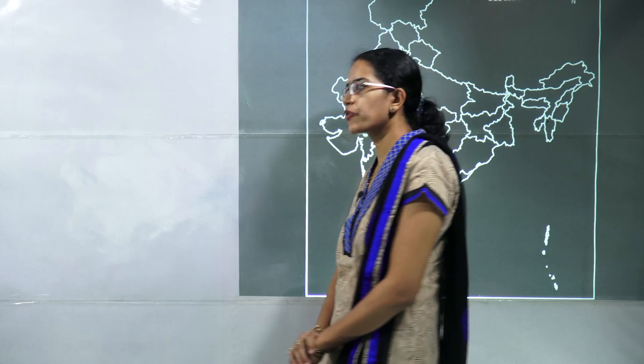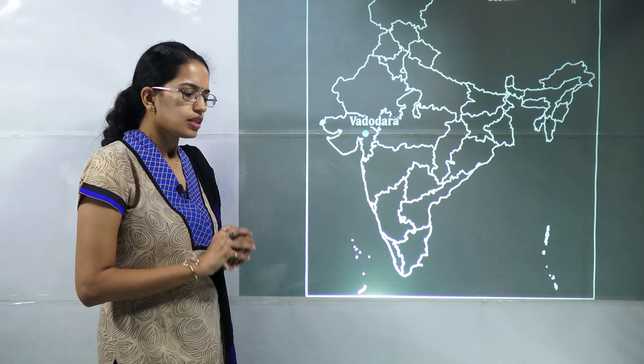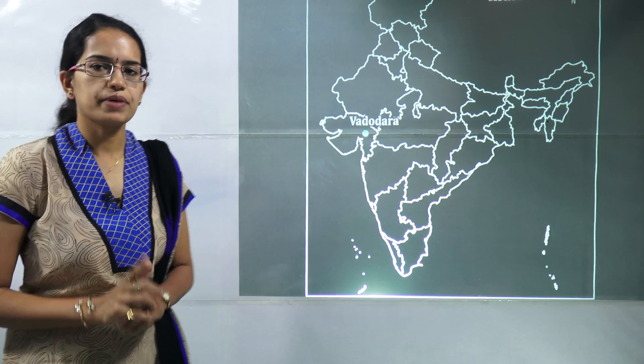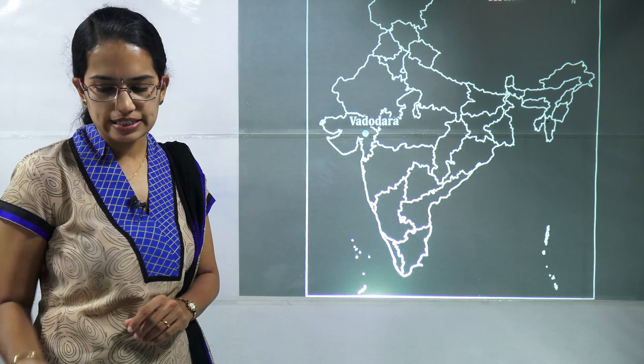Welcome again. We will be starting our fourth lecture for map location for 2018, covering 20 important map locations for today. The first map location is Vadodara, which was recently in news because a first national railway and transportation university would be coming up here, and this would also assist the bullet train project and train people for the bullet train establishment.